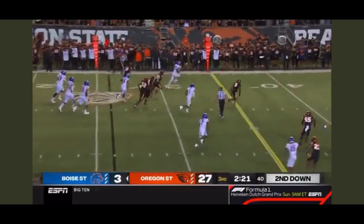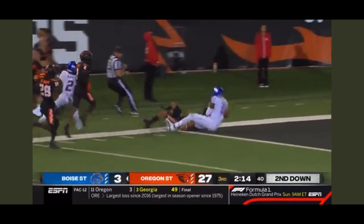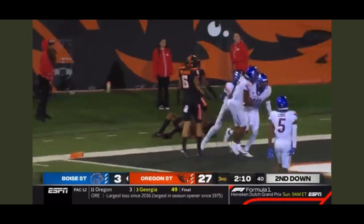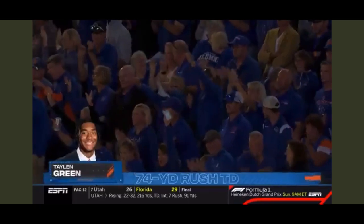Green creating — he's got a lot of green grass in front of him. Look at him go down the far sideline, looking for a block. And did he get in? Yes he did. Touchdown Boise State, and the first career score for Talon Green.